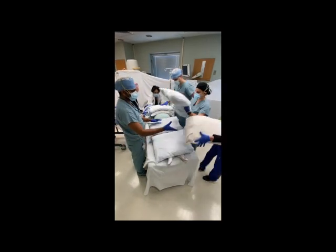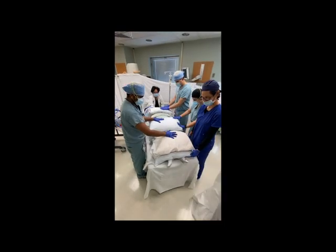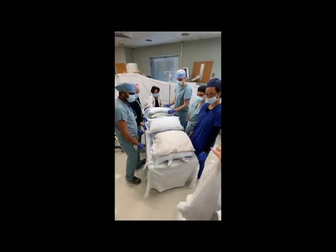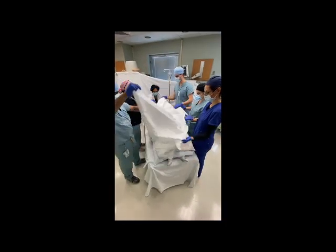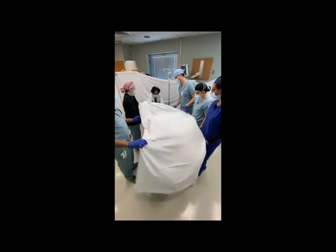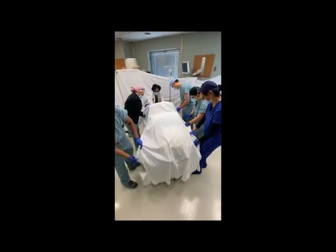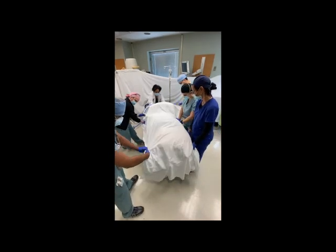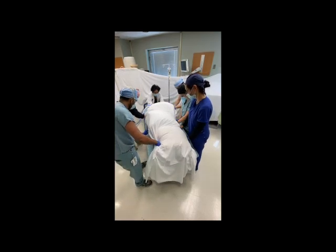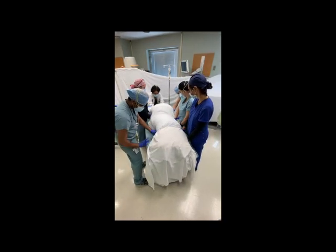A second flat sheet will then be placed over the pillows and the patient. The assistants on each side will roll the two sheets together towards the patient, encasing her in a cocoon fashion. The sheets must be rolled tightly to ensure stability of the pillows during turning. Again, all maneuvers will be made at the direction and count of the person at the head of the bed.